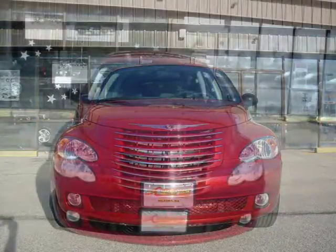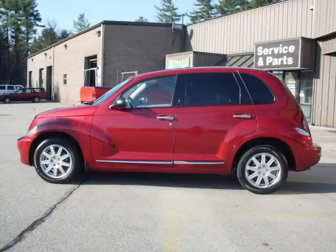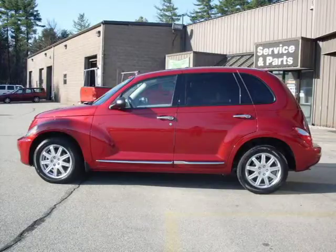This 2010 Chrysler PT Cruiser SUV is located in Milford and has zero miles on it. This SUV has a beautiful inferno red crystal pearl coat exterior paint color, which is complemented by a interior color.